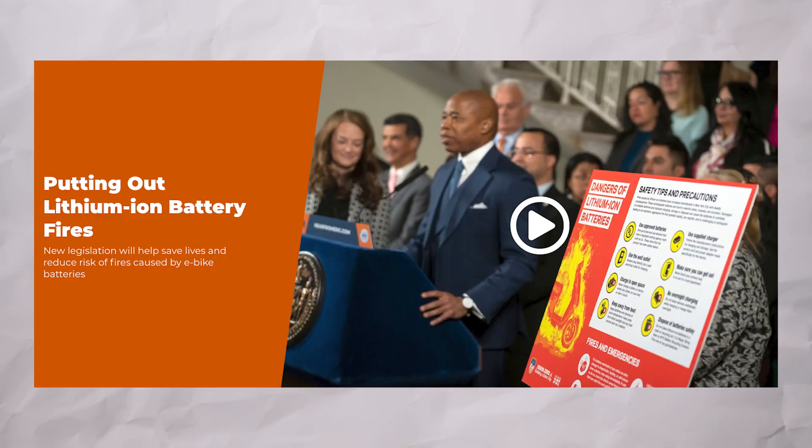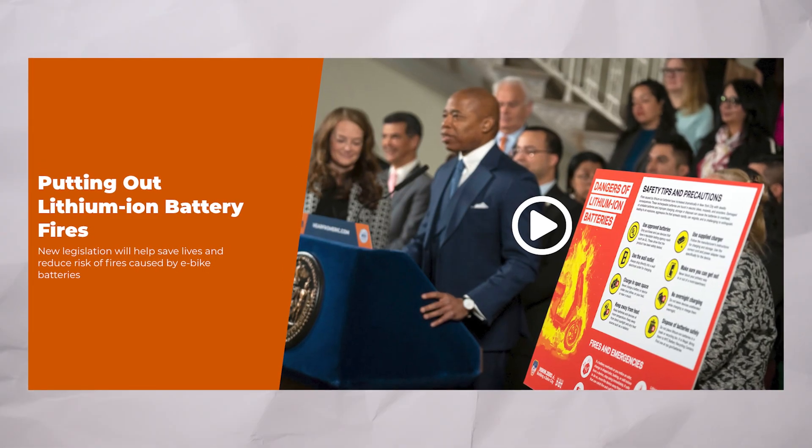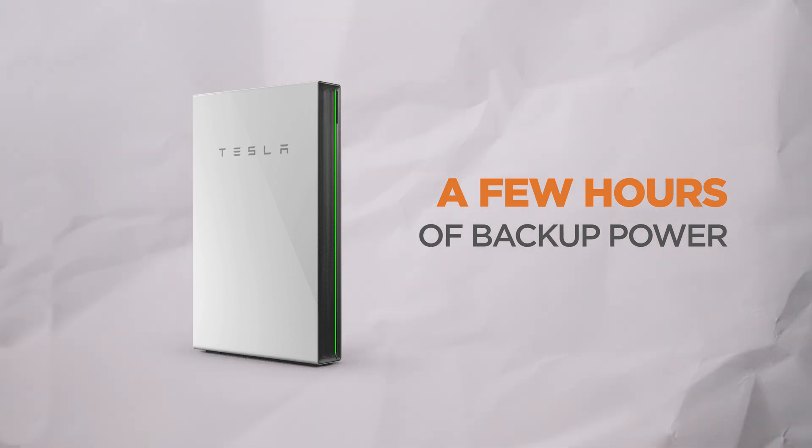Then there's the safety issue. Lithium batteries can catch fire. In fact, New York City has banned them in many buildings — a real concern for homeowners. Third, there's the power problem. A single Powerwall only provides a few hours of backup power, which isn't enough during long outages. And once it's empty, you can't restart it with just solar power.